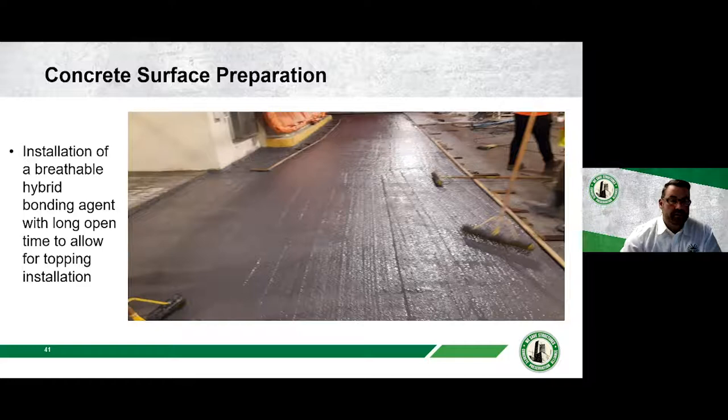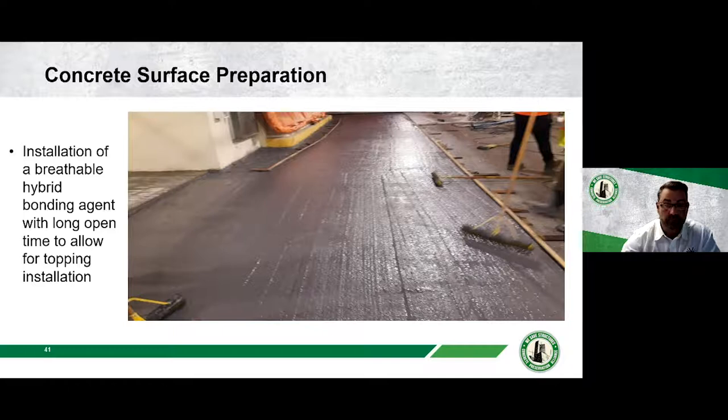A breathable hybrid bonding agent with a long open time was then applied, which is key — it allows sufficient time for topping installation before the agent cures. A brief note on bonding agents: epoxy bonding agents, once popular, can act as a bond breaker if they cure before the concrete layer is placed, creating a thin film of plastic between layers. The better approach is to wet the concrete surface, keeping it saturated so the existing structure doesn't pull moisture from the repair material.